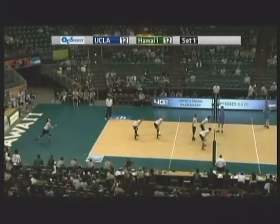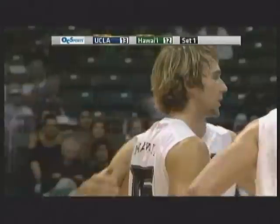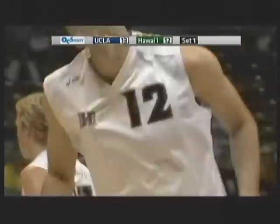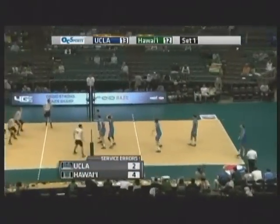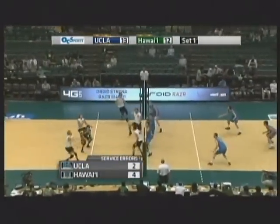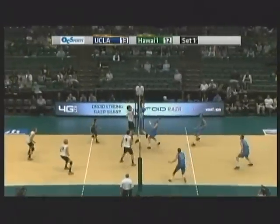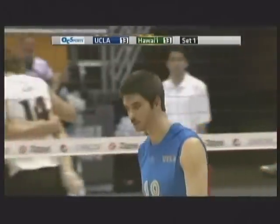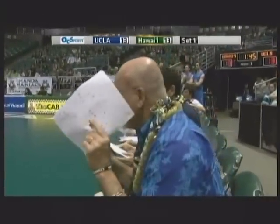His older brother plays on the Argentinian national team. Nick West serving for Hawaii and he hits it long — so both teams struggling a little bit early here with the serve. Back for the Bruins, number six Weston Dunlap — with 19 service aces on the year. Off the block, the overpass, and then contact once again. So we've seen several net violations, called it all again — following through into the net.